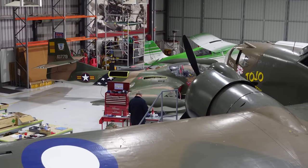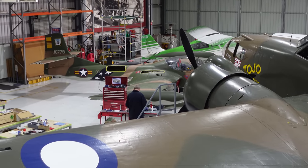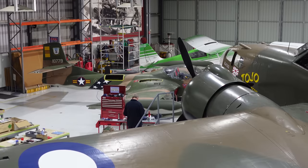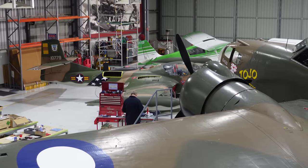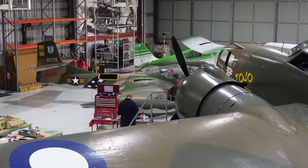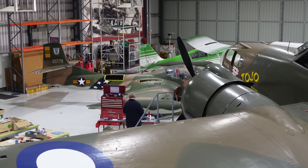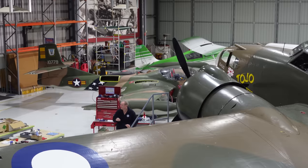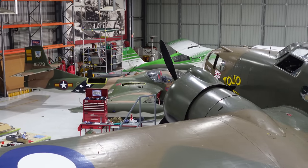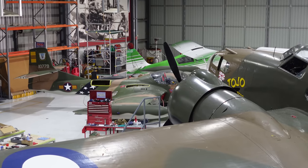Tucked in behind there you can see a Cessna A37B Dragonfly. This was used during the Vietnam War and was a hugely fast and capable ground attack aircraft. This thing would do 770 kilometres an hour. It was a low-level ground attack aircraft and you basically couldn't touch this thing. It's a hugely capable aircraft.